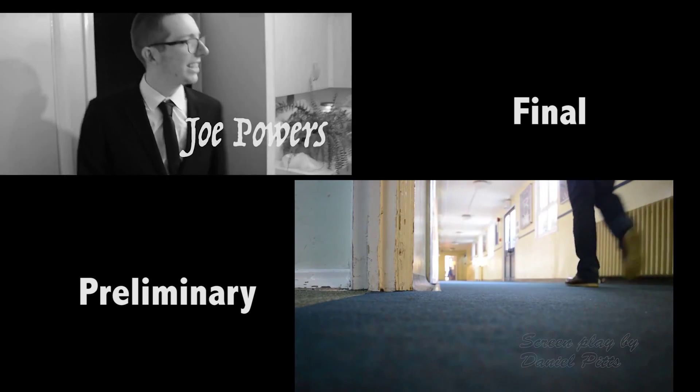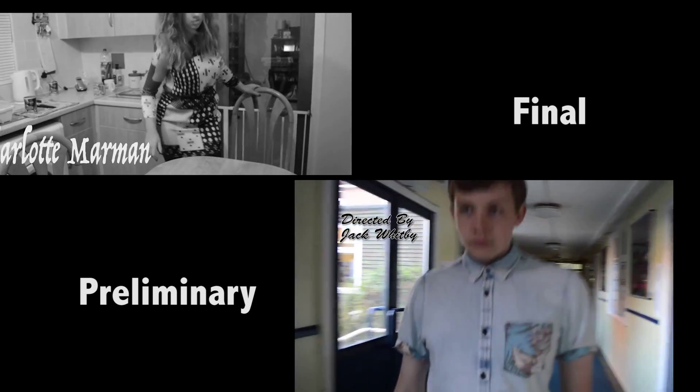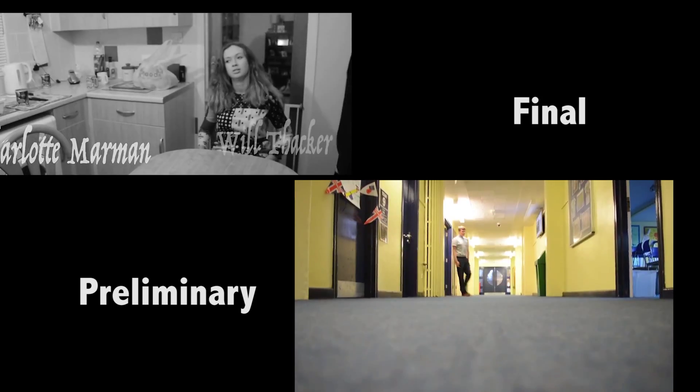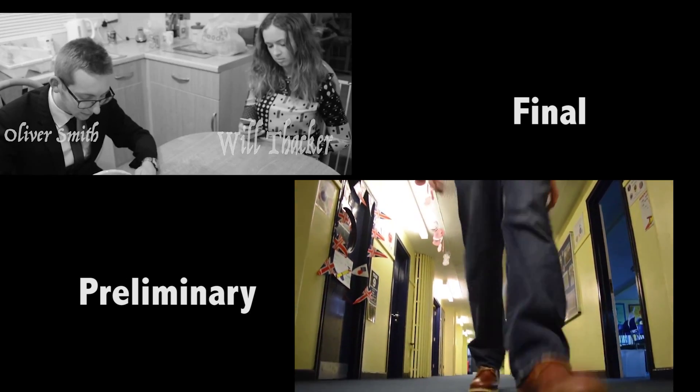But when it comes to our final film opening, we made sure our shots were more steady and didn't throw in too many shot variations like we did in our preliminary, which made it look very sporadic and too convoluted, which puts the audience off.